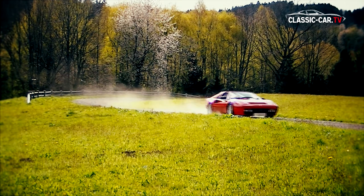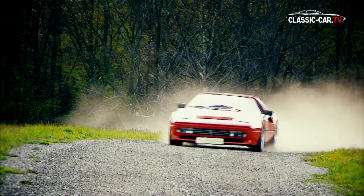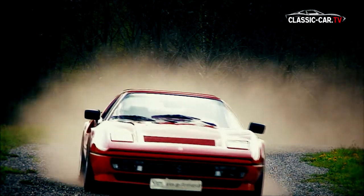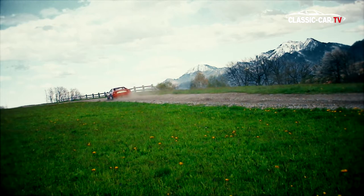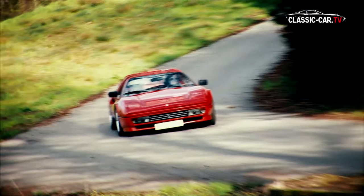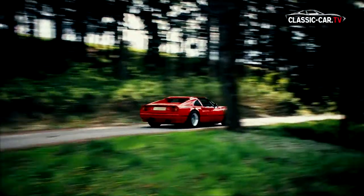This makes the 328 bigger compared to the 308. In truth, however, the difference is just 10 mm in length. The designation 328 encapsulates the 3 and 2 for 3.2 liters, and the 8 stands for the 8-cylinder engine.